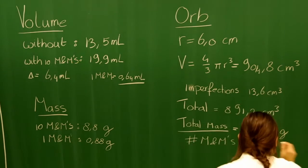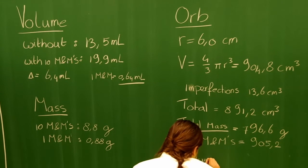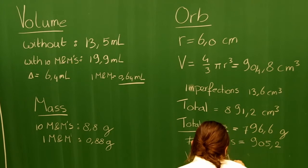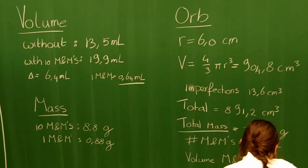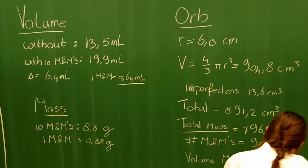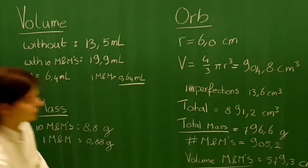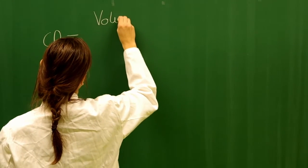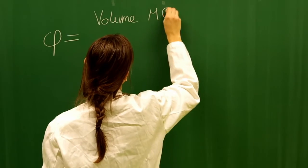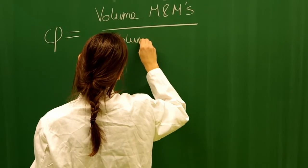By weighing the filled container and dividing by the average weight of the M&M, we determined that the orb contains 904.2 M&Ms. As such, the total volume of all the M&Ms in the container is 579.3 cubic centimeters. By dividing this combined M&M volume by the volume of the container, we calculated the packing density to be 65%.